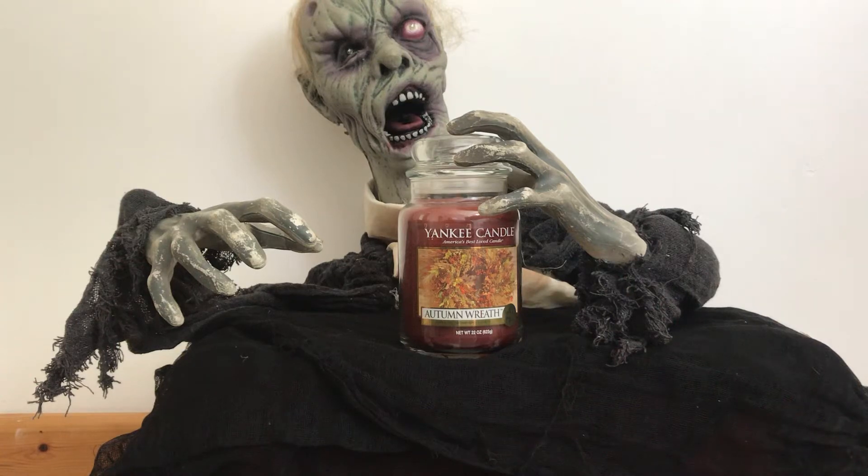Hello YouTubers and Yankee Candle Lovers. It's Boris the Friendly Zombie here and today we are talking about the Autumn Yankee Candles. Here we have Autumn Reef, and here is our witchy lady to give you the scent descriptions of this Yankee Candle.